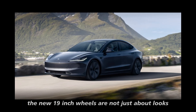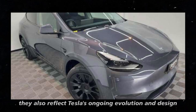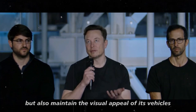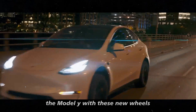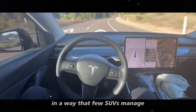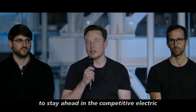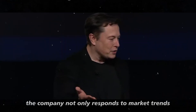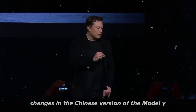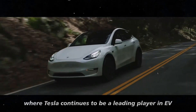The new 19-inch wheels reflect Tesla's ongoing design evolution — the company has a tradition of incorporating changes that improve functionality while maintaining visual appeal. This improvement in design and performance is part of Tesla's strategy to stay ahead in the competitive EV market. The company not only responds to market trends but often sets them. The introduction of these changes in the Chinese version could be a sign of what's to come in Western markets, especially in the United States, where Tesla continues to be a leading player in EV sales.